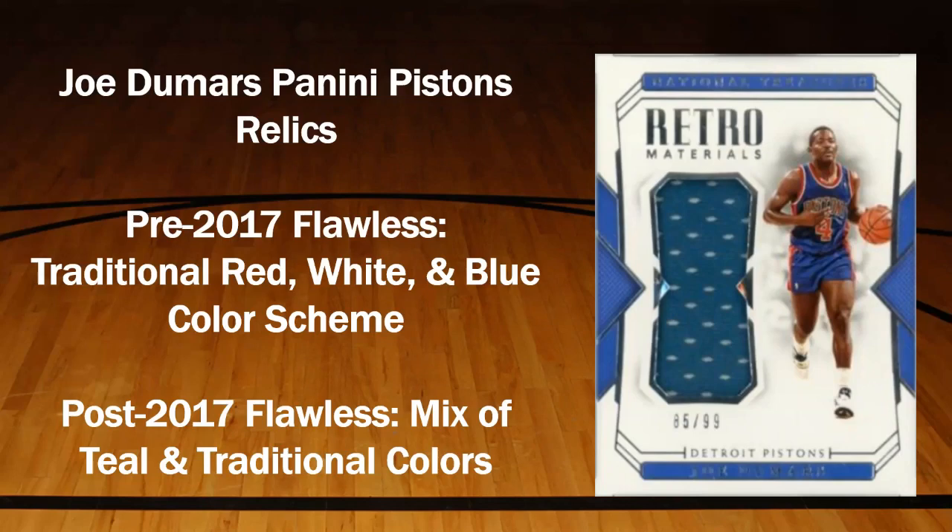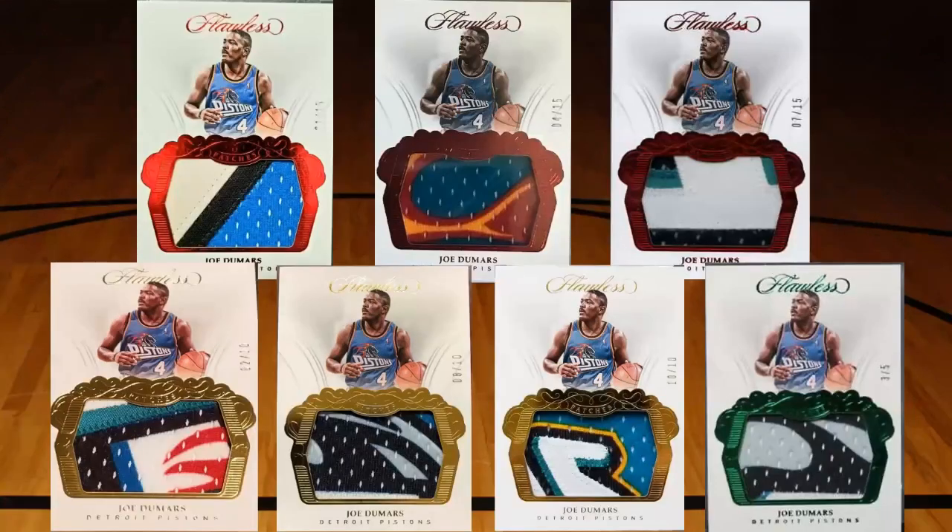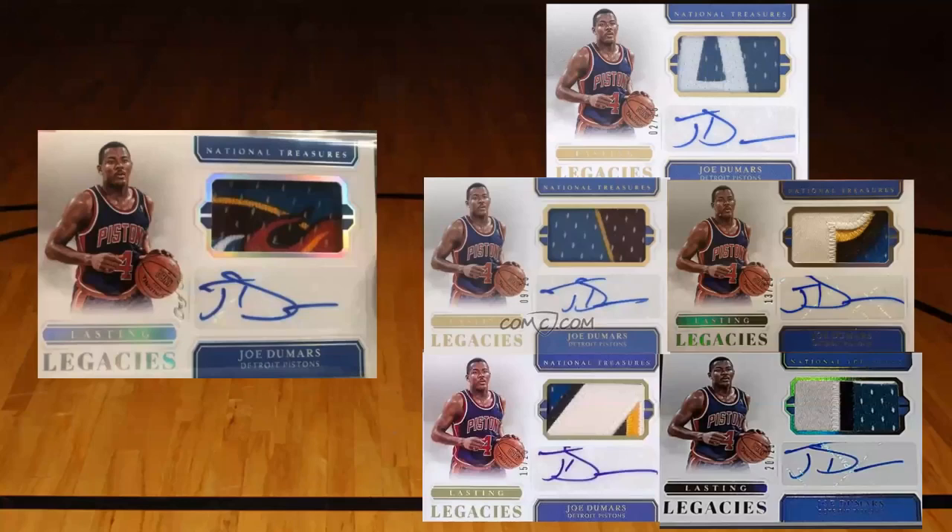Before I start matching cards to specific parts of the jersey, I want to show you some of the sets these pieces were used in - not in chronological order, but I'll start with the first one I know of, which was 2017-2018 Flawless. Here's the version numbered out of 25, the ruby out of 15, three of the golds out of 10, the emerald out of five. I can't find a picture of the one-of-one; if you have that or any piece I'm missing, I'd love to fill it in - I keep these files on my computer. A lot of Joe Dumars teal stuff was also in National Treasures relic sets, including Lasting Legacies.